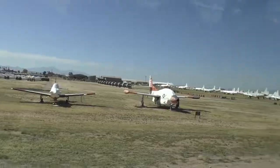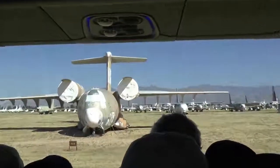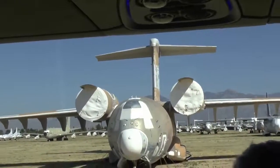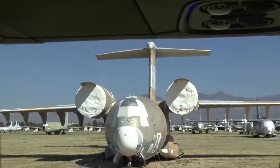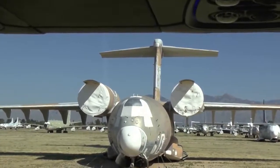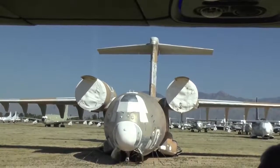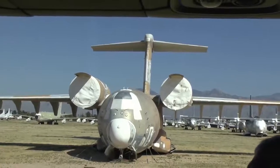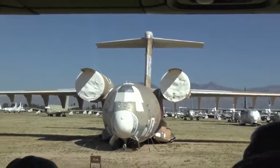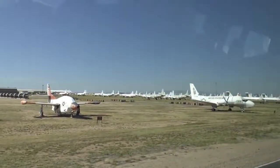On your right is a huge YC-14. Boeing built two of these — the second one is in our museum. It competed against a huge McDonnell Douglas YC-15 many years ago and didn't happen primarily because of budget. But the prototype of that YC-15 was evolved into the huge C-17 cargo airplane.